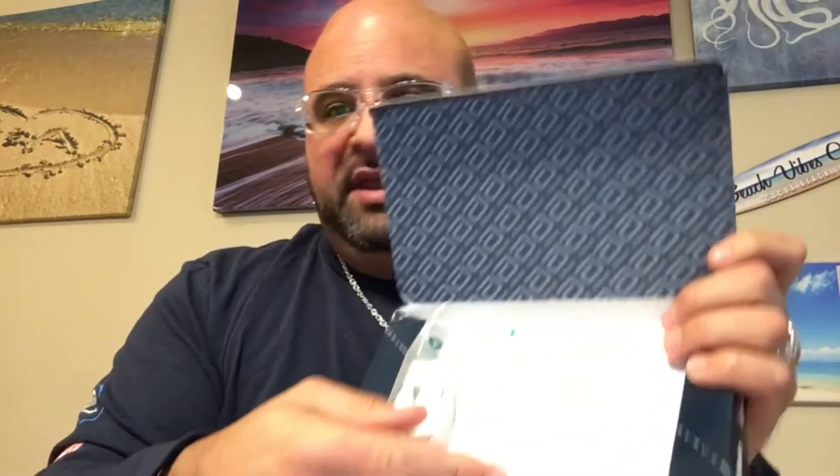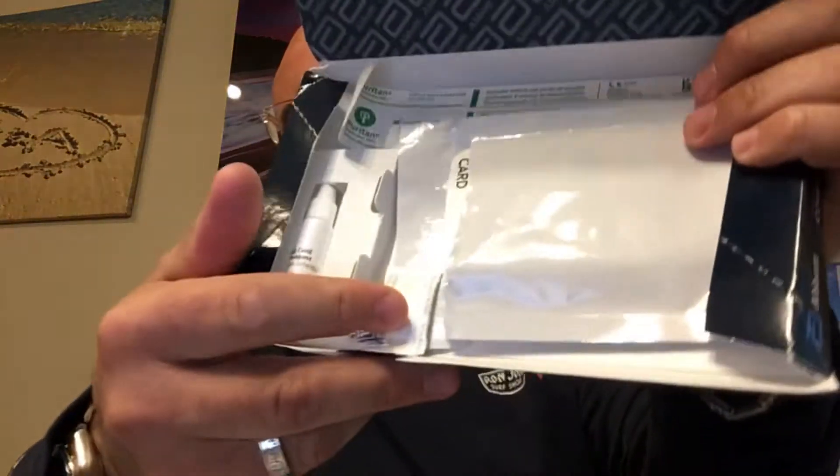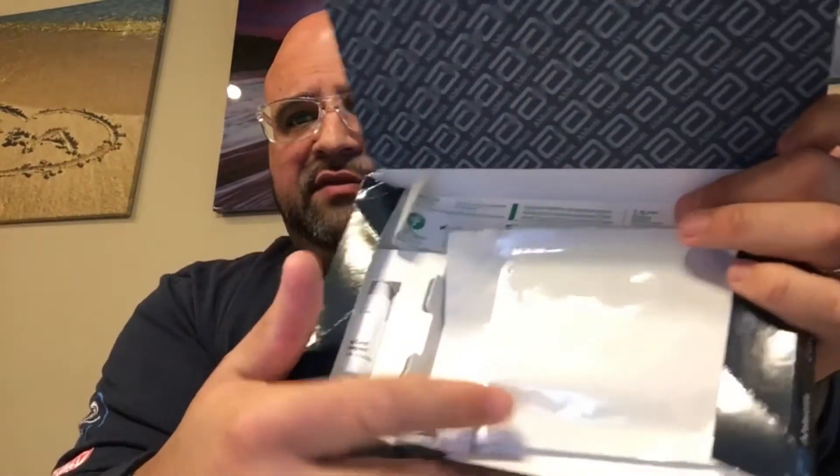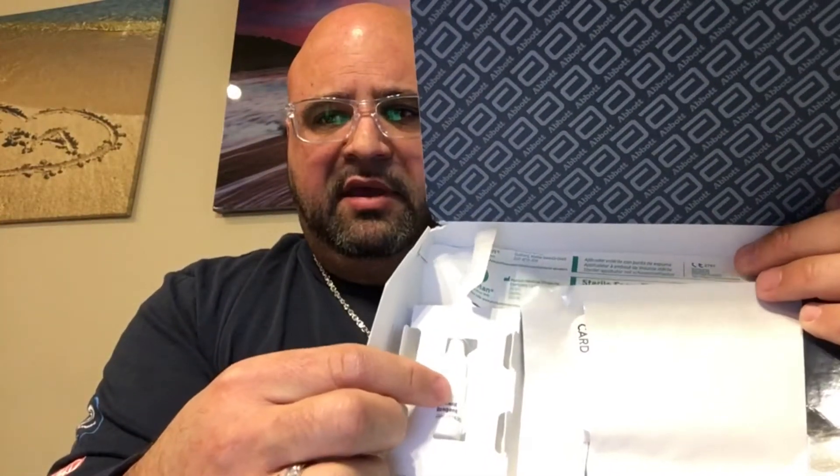First, you're going to remove the sleeve. Then there's a little seal at the bottom — you can open it or rip into it. When you open up the test — again, this is a used test — inside you're going to see there is a closed sealed packet, a nasal swab, and a droplet bottle.